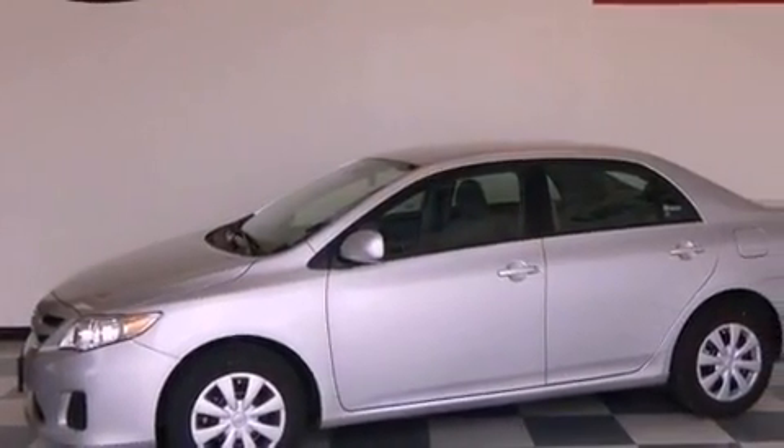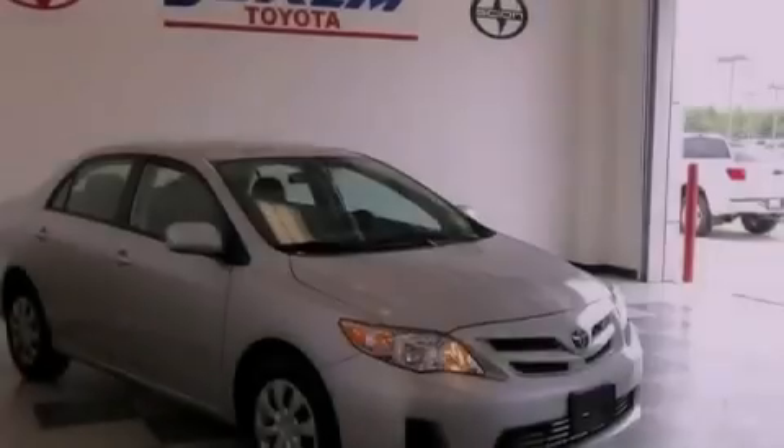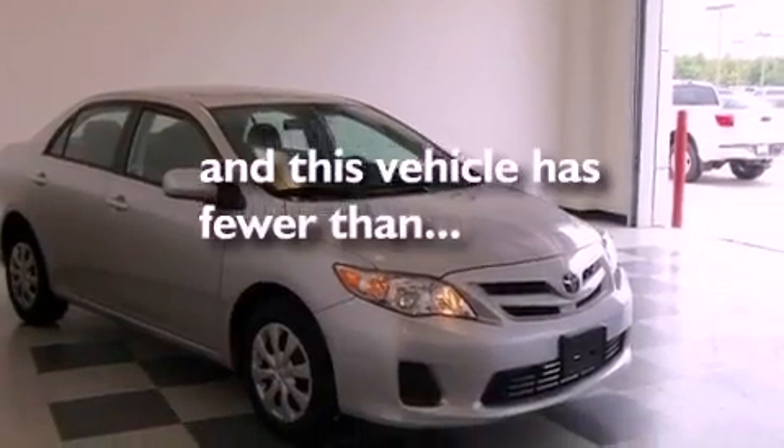Additional features include an anti-lock braking system, rear curtain airbags, air conditioning, and this vehicle has less than 31,000 miles.